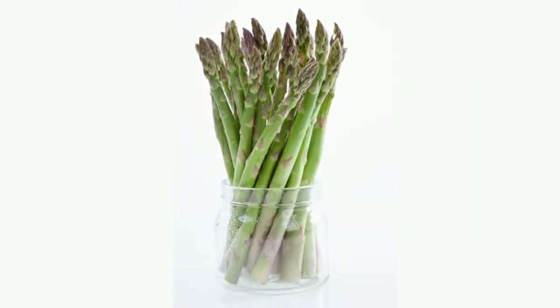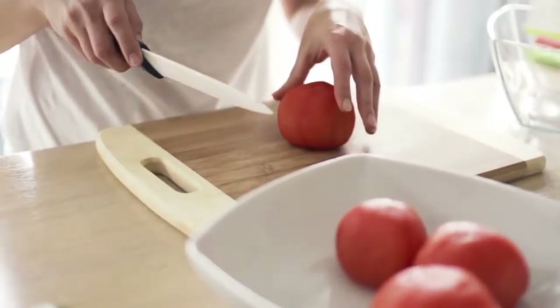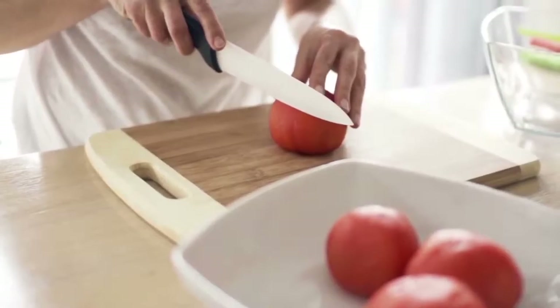Number 3. Many also do not know that tomatoes, bell peppers, and cucumbers do not belong in your fridge. Just store them by putting them into a nice bowl, while being able to enjoy their bright, beautiful colors.